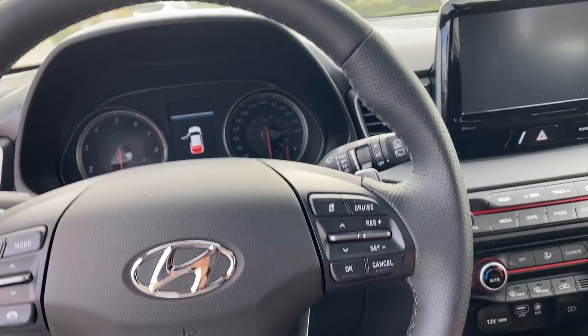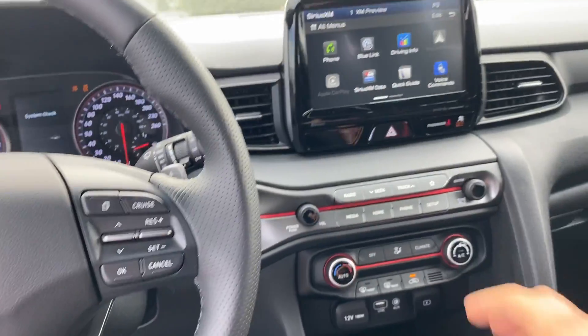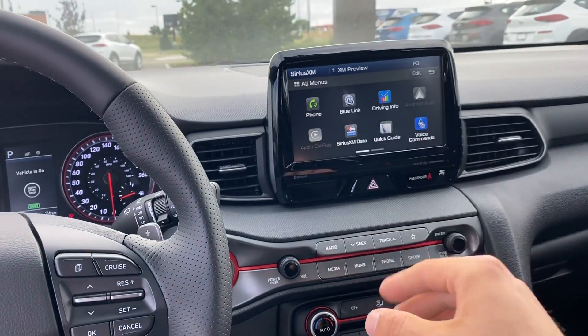Right here on the steering wheel itself you have all your media controls on the left and all your cruise control settings on the right. It is a push button start — at the touch of a button the car starts right up.